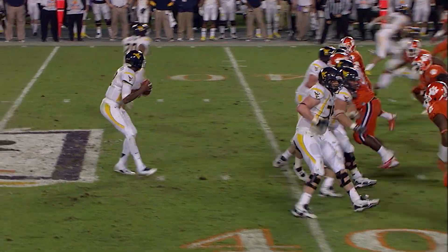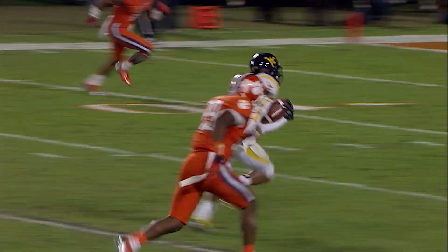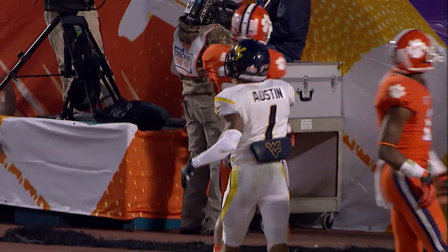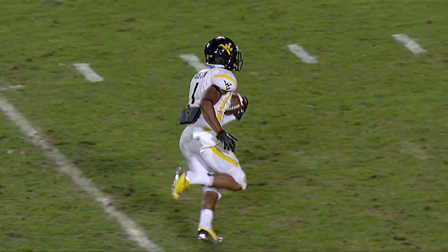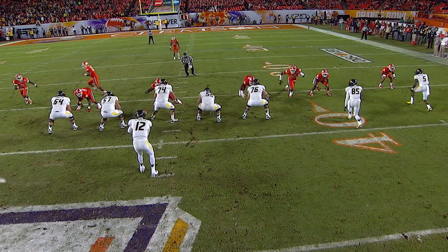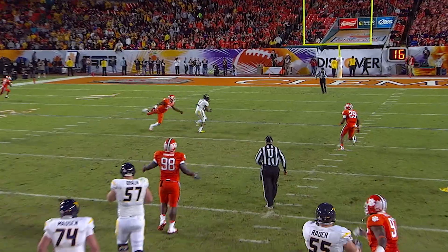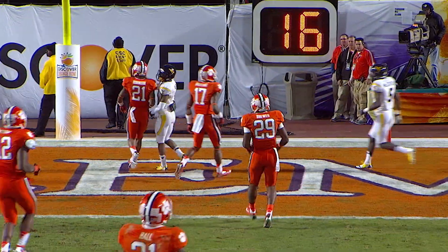Empty backfield, here's Geno dropping — full blitz. Geno throws, pass caught, here we go! Tavon Austin makes the defender miss — 15, 10, 5 — endzone, touchdown! A 37-yard touchdown run. Tavon Austin made that Clemson Tiger defender whiff into the air. They brought a blitz and Geno brought him 6! And Tavon Austin scores again — Austin with his 4th touchdown receiving this evening! They blitzed and they paid it!